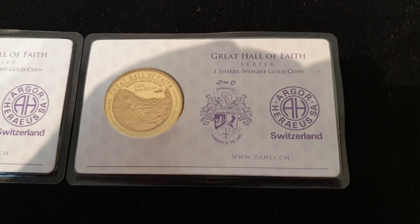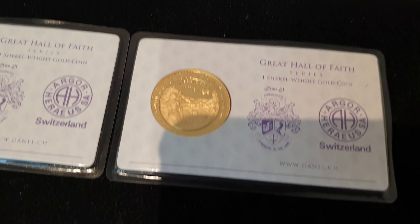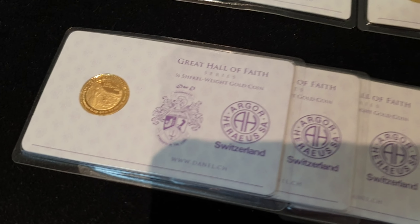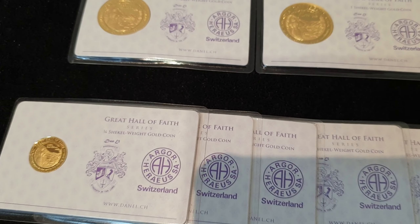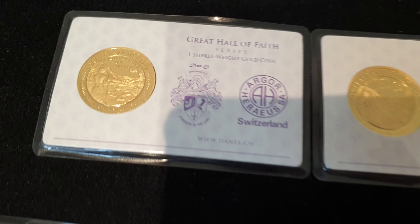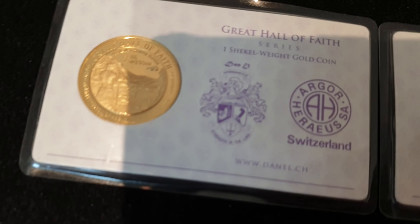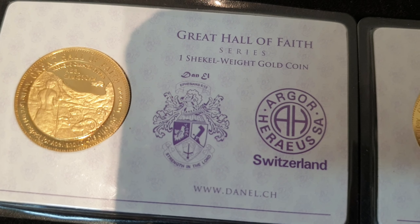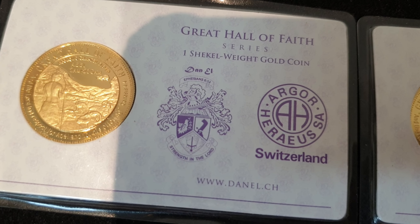This is your weekly auction. It's auction number 48, offered exclusively on the silverstackers.com forum. We'll keep it a really quick one this week. You are bidding on one lot — all of this gold right here — and they happen to be the Great Hall of Faith, the Shekel series.